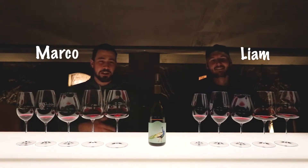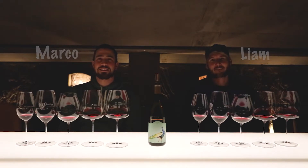Hey guys, today we're tasting the same wine out of five different glasses to see if it makes any difference. We have a Grenache.